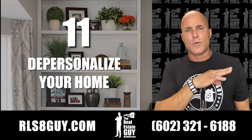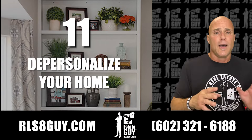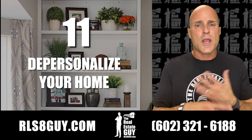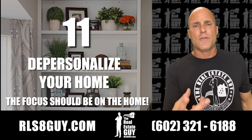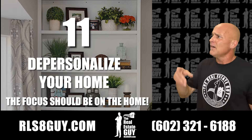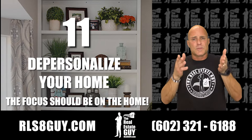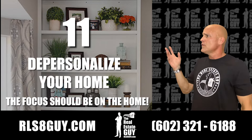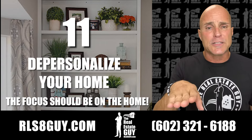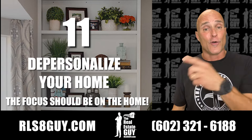Number 11, depersonalize your home. I don't want to see any pictures of you living there, pictures of your kids, or pictures of you on adventures with your spouse — none of that. What happens is the buyer walks into the home and looks at all the stuff on the walls instead of looking at the house. 'Oh, they must have went to Alaska. Oh, they went to Japan.' All of a sudden they're supposed to be looking at your house but they're looking at all your adventures — the wedding, the graduation. That's a complete distraction from what they're supposed to be doing, which is falling in love with your house so they can eventually call it home.